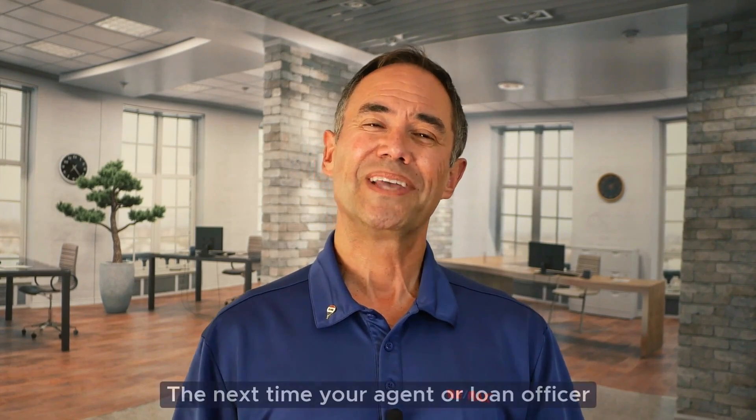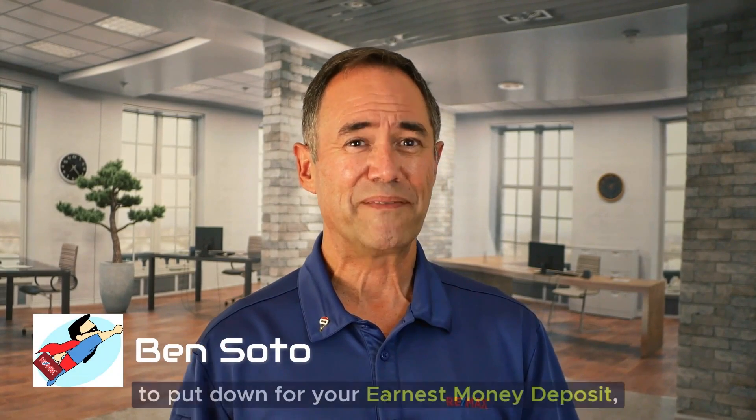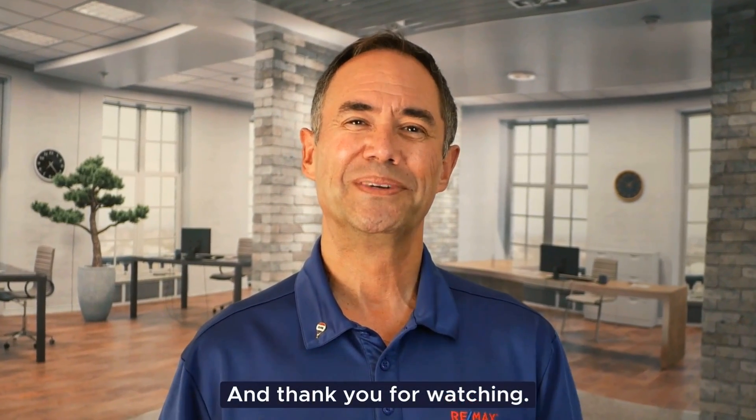There you have it! The next time your agent or loan officer asks you how much you're planning to put down for your earnest money deposit, you'll know how to answer. Thank you for watching.